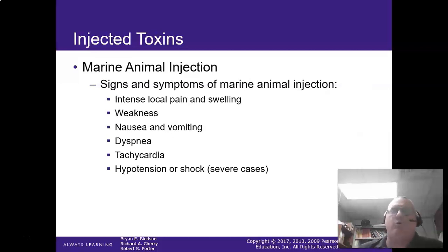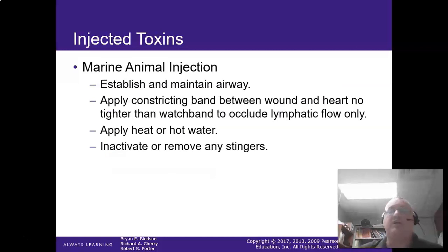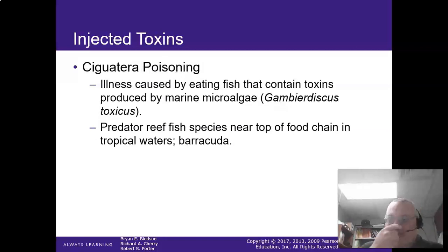It's the warmth that's actually doing all the good. How do we treat these? The intense local pain, nausea, vomiting — it can be tachycardic and can actually go into shock. Make sure your airway is managed, apply a constricting band to occlude lymphatic flow, use heat or hot water, and remove any stingers present.